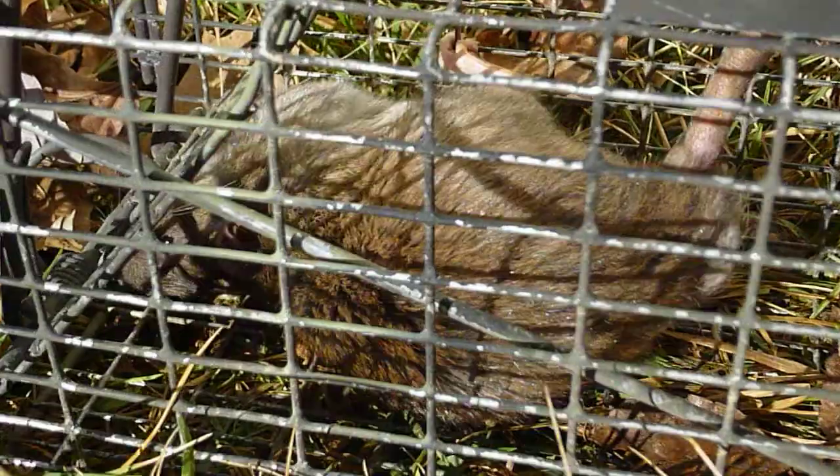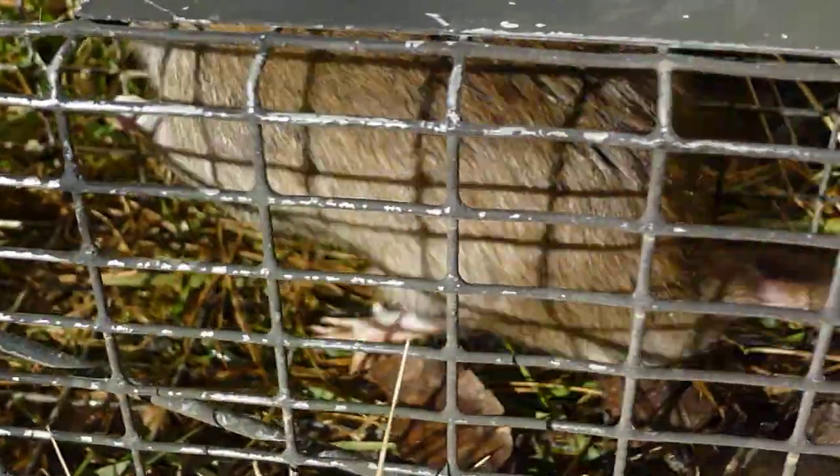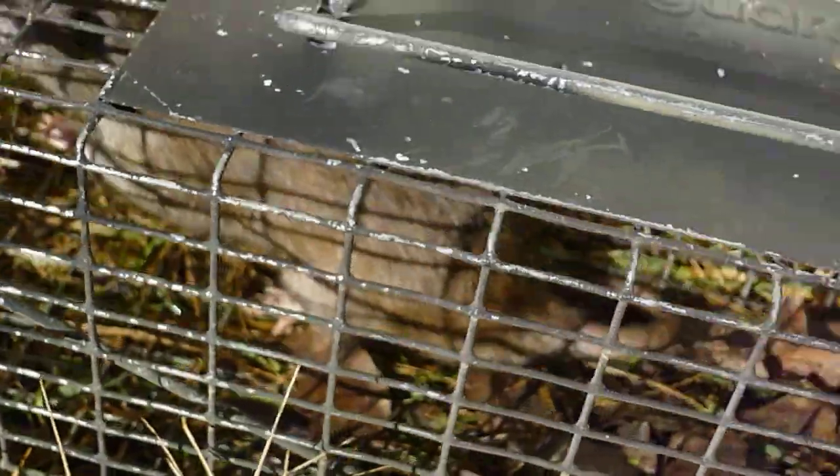You can see him right here — he's trying to get out of here. Not a real happy camper. That's what a rat sounds like.